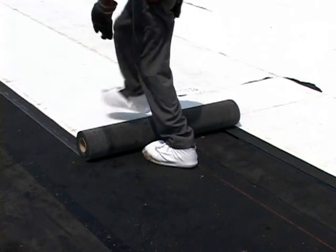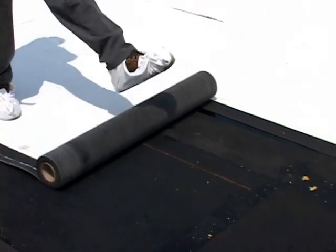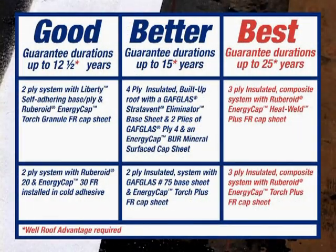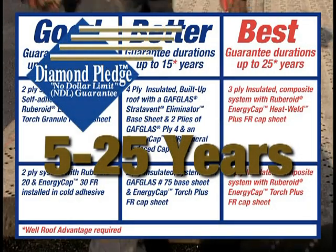For the contractor, the EnergyCap system has major advantages. First, the EnergyCap membranes can be used with almost any cap sheet specification currently in the GAF specifications manual, with guarantees ranging from 5 through 25 years.